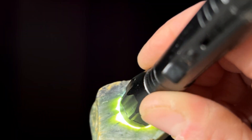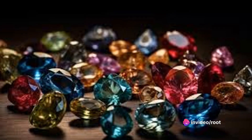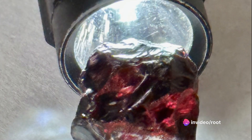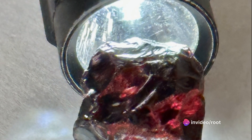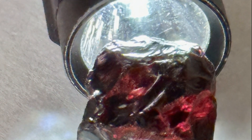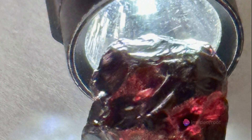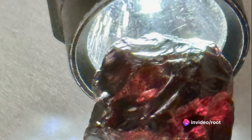Each gemstone, with its unique color, hardness, and luster, is a testament to the beauty and diversity of our planet. These shimmering treasures are not just symbols of affluence, but also of culture, art, and science. But with such a vast array of gemstones, the question arises: how do we tell them apart? Stay tuned to learn some DIY gemstone identification tips and tricks.